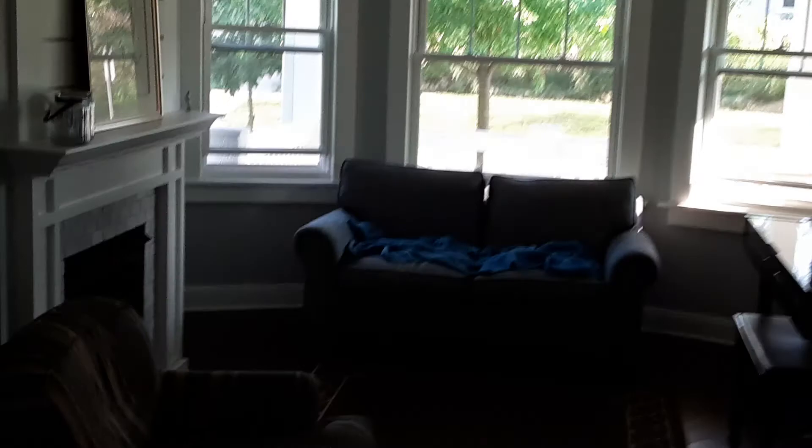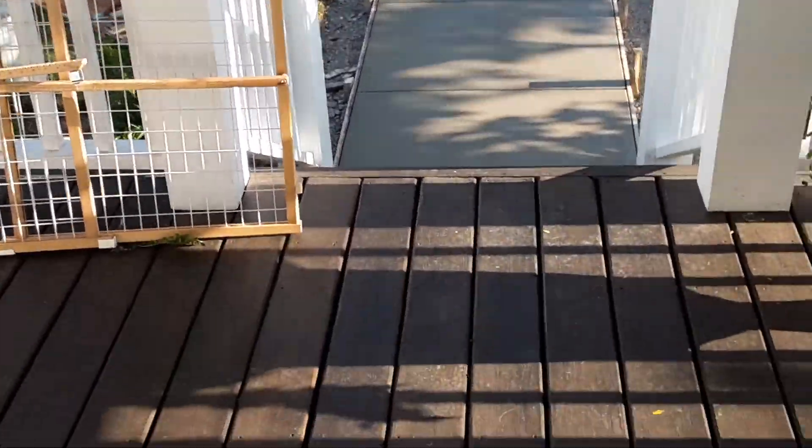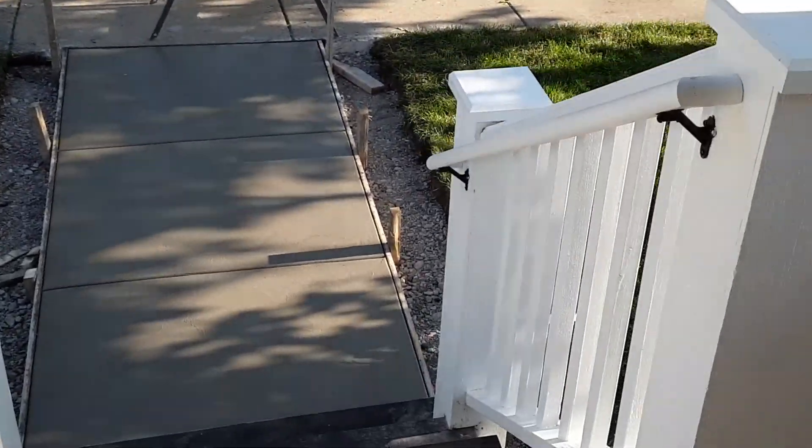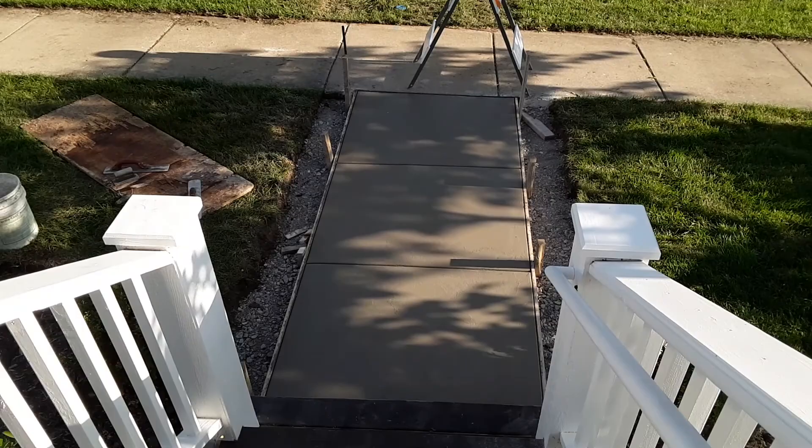As you come in here to the inside, there's one more section to show you. Walking through — we poured a new walkway out the front because this was all beat to heck.